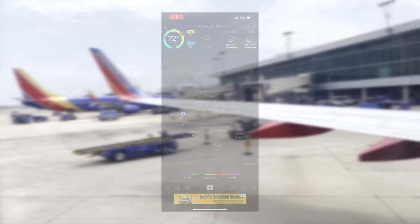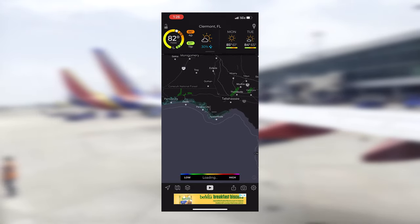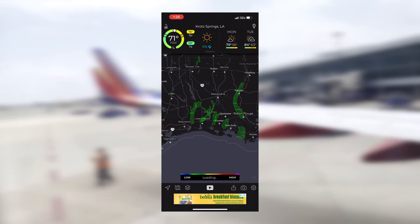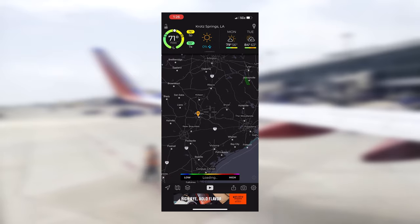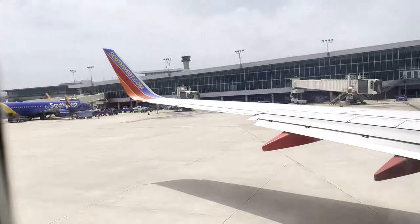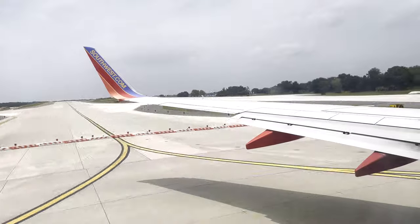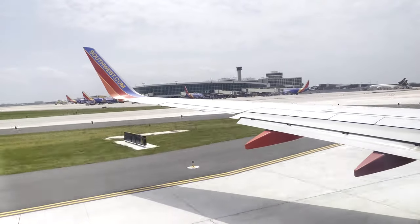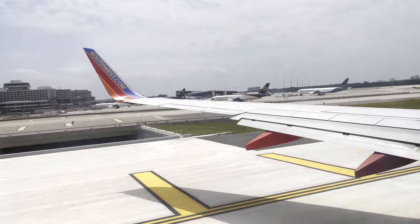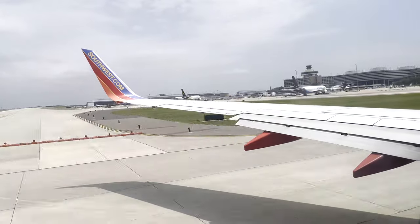As we got ready for pushback, the captain mentioned that there would be some storms in the area, and noted that we would have to head north before turning west towards Austin. I looked at the weather radar on my phone, and I could see nothing that looked like it would interfere with our scheduled flight plan. Pushback was a little behind schedule, but only by a couple minutes, and it wasn't long before we were taxiing out to runway 1L for departure. We taxied out via Golf 6, Charlie, Alpha, Victor, Victor 1, Whiskey, and Whiskey 1, where we then lined up behind a couple other aircraft.